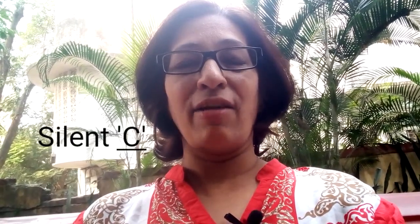Hello, I'm Rashmi from English Nut. In this lesson I've come up with some words that have the silent letter C in them. Let's get started. The first word is 'muscle' — M-U-S-C-L-E — muscle. The C is silent. Muscle. While dancing yesterday, I think I pulled a muscle.